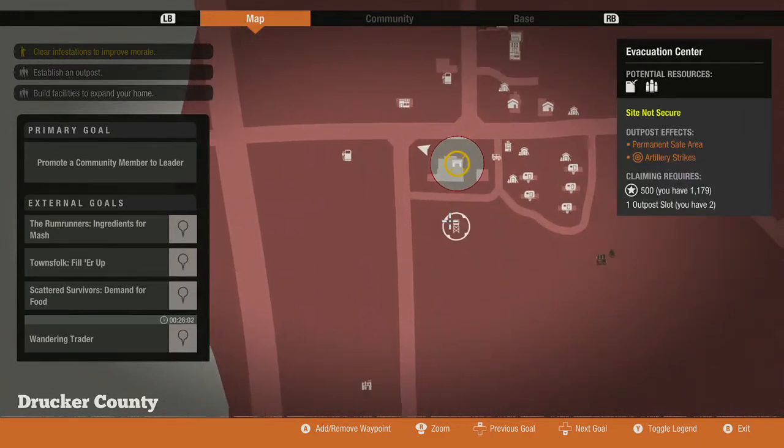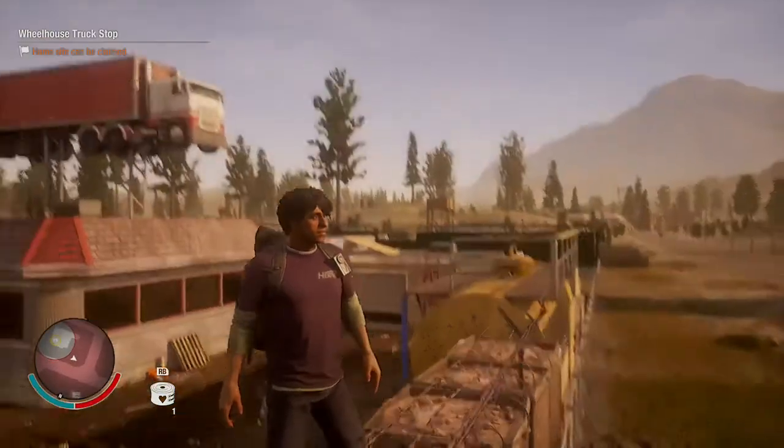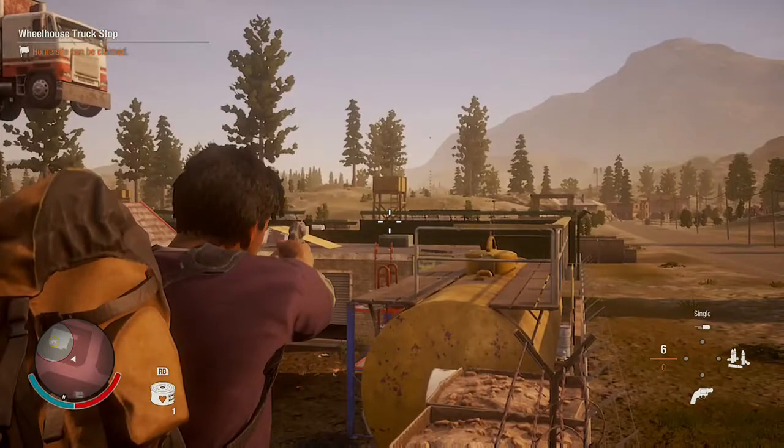What I found cool about it is that right next to it you have an evacuation center, and if you use that as an outpost, you have artillery strikes — so that is really cool. The active evacuation center is right over there.